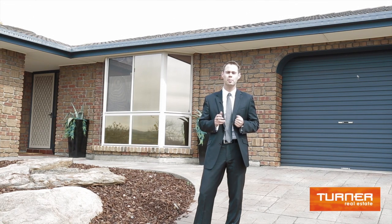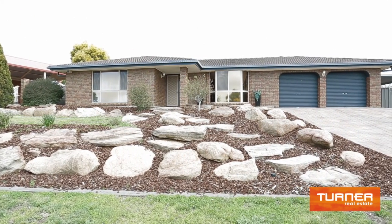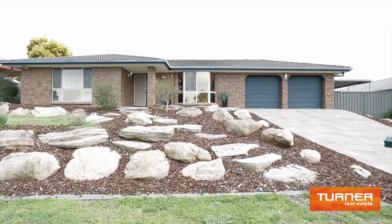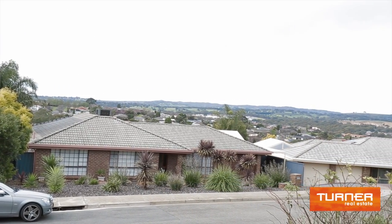Hi, I'm Josh from Turner Real Estate and I'm here to tell you all about number 15 Kia Place in Greenwith. It is a substantial family home, so I invite you to come inside and have a look. Perched up on the high side and at the end of a no-through road with northeastern valley views, this solid residence is highly accommodating and has an abundance of sought-after features.